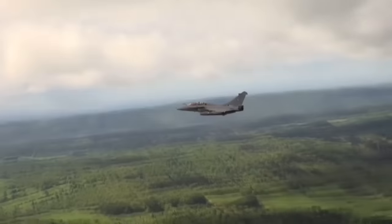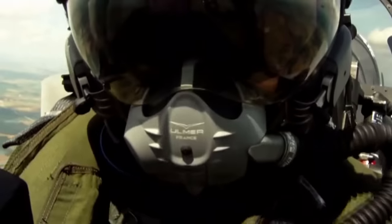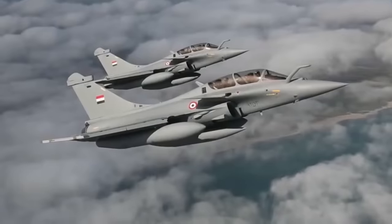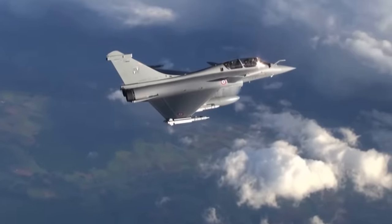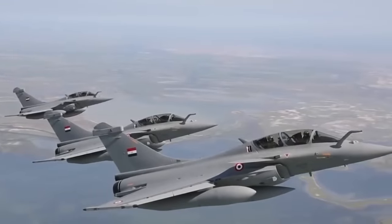Rafale's construction is based on a tailless scheme with a large triangular wing with big intakes in the front of the vehicle. There is an additional high horizontal stabilizer. The wing has two-section slats and one-section ailerons. Part of the wing is made from titanium alloys while other parts are made of carbon plastic.